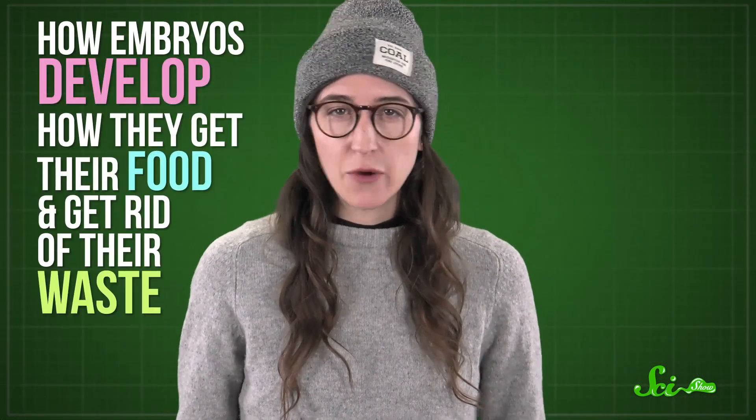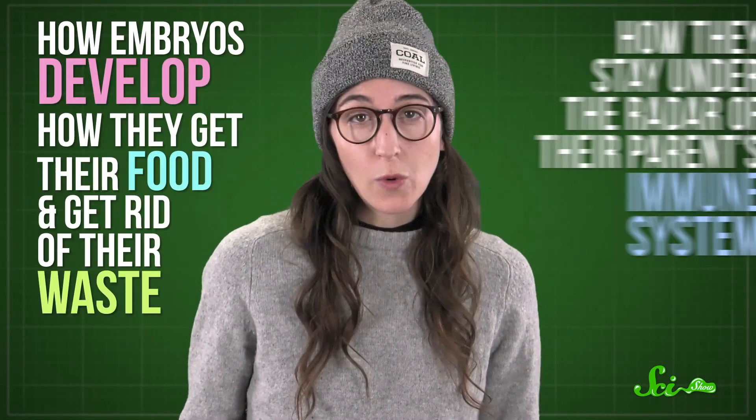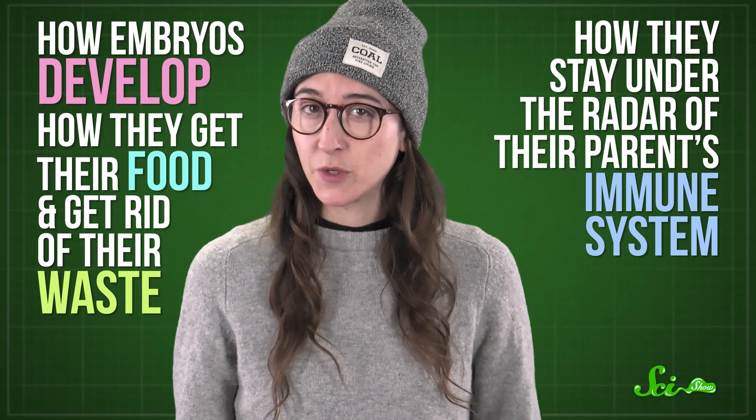You, me, and every human on Earth came from this strange, quasi-parasitic system. So today, we're going in utero. We'll talk about how embryos develop, how they get their food and get rid of their waste, and do this all while staying under the radar of their parent's immune system.